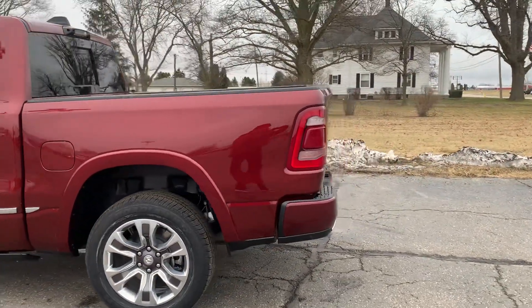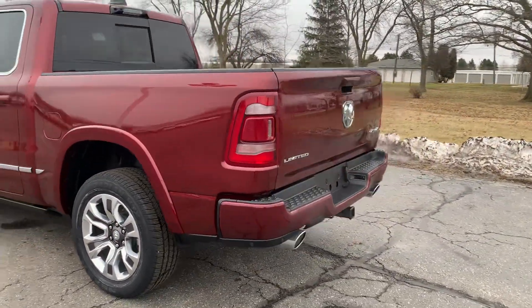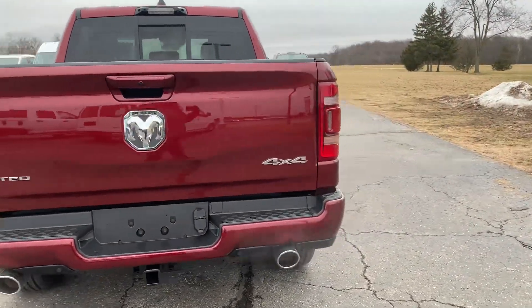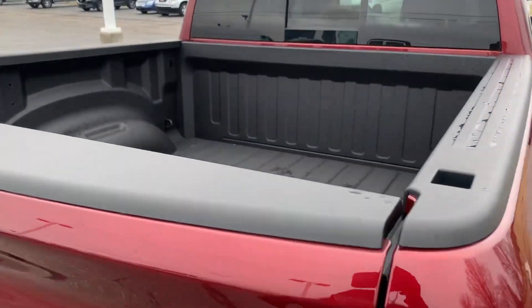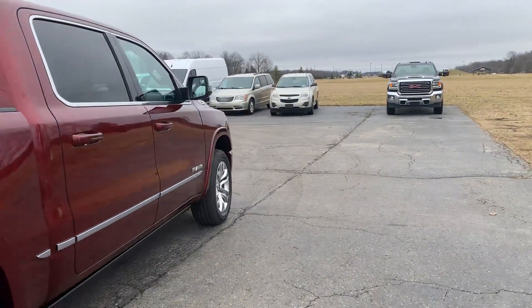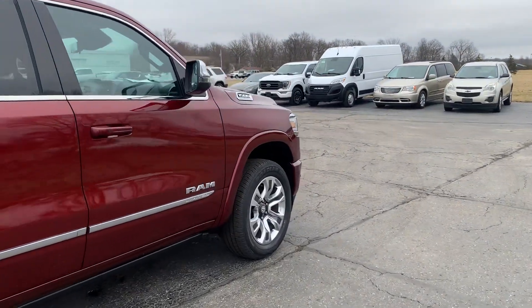It does have front and rear park assist, got a tow package, bed liner, and we'll get a close up of one of the wheels.